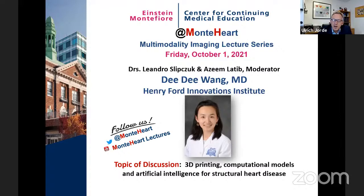There are no other questions in the chat. Julia, you really broke down this highly complex topic, made it understandable, and related it to the clinical context. The next lecture is on October 1st with Didi Wang from Henry Ford, who will talk about 3D printing, computational models, and AI for structural heart disease. Thanks, everybody, for joining today.